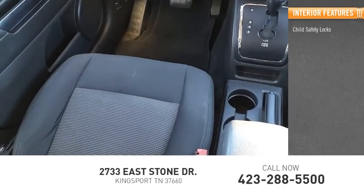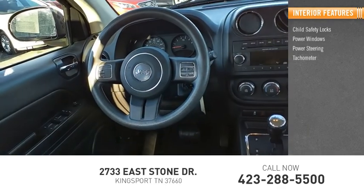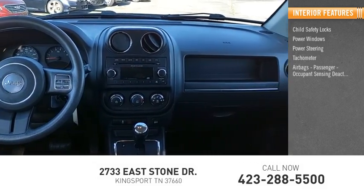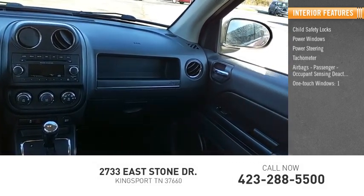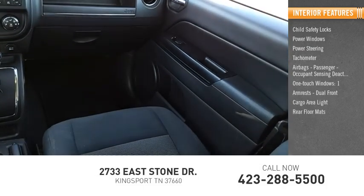Inside you'll find child safety locks, power windows, power steering, tachometer, airbags, passenger occupant sensing deactivation, one-touch windows, armrests, dual front, cargo area light, and rear floor mats.